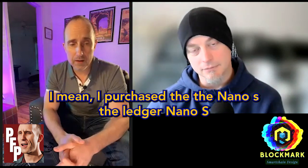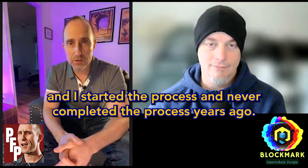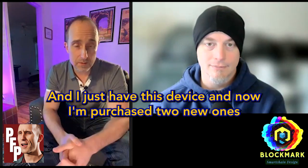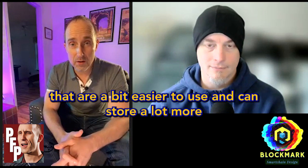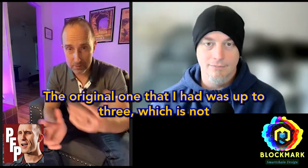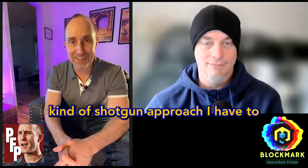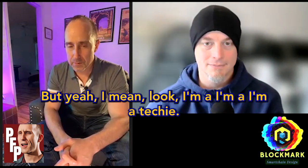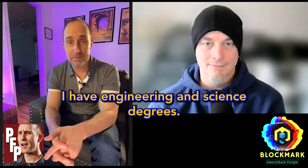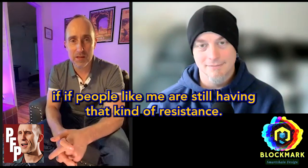I purchased the Ledger Nano S, started the process, and never completed it years ago. I just have this device sitting here. Now I purchased two new ones that are a bit easier to use and can store more coins. The original one could only store up to three, which wasn't nearly enough for my shotgun approach to cryptocurrency investing. I'm a techie — I have engineering and science degrees — and if people like me still have this kind of resistance, of course your mom and dad aren't going to do it.